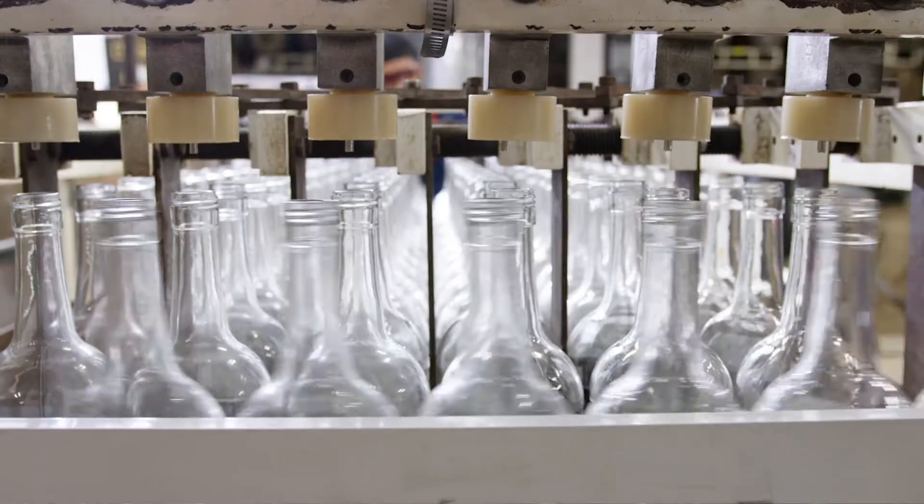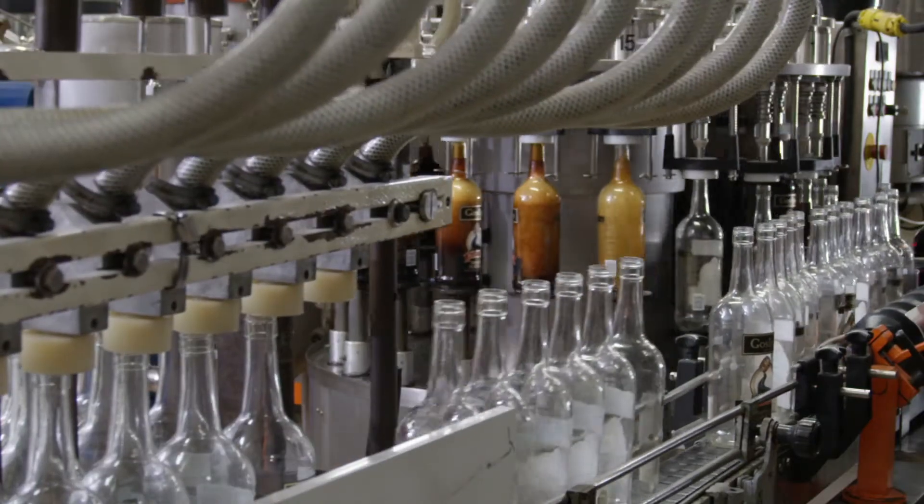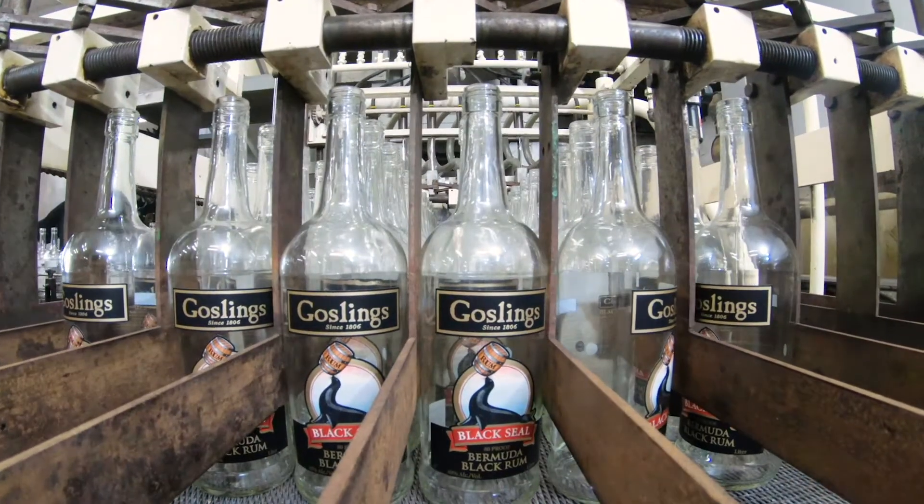Gosling's Black Seal Rum is a blend of three different rums that have aged independently — the youngest for three years and the oldest for six years. Let's go meet one of our blenders, Alex Holmes.